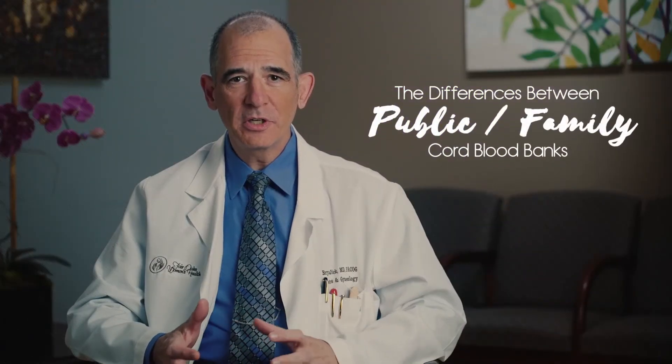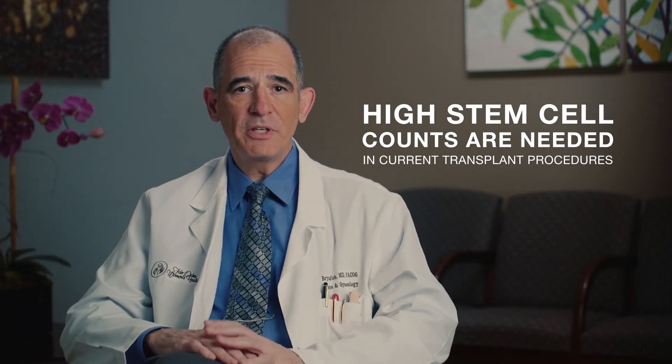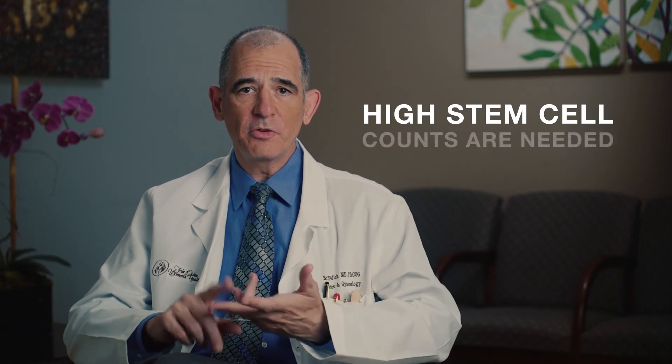When considering delayed cord clamping and cord blood collection, families should discuss their birth plan in advance with their healthcare provider. If families are interested in public donation, it's important to know that public banks have different requirements compared to family banks. Public cord blood banks often will only accept cord blood donations with higher collection volumes, as high stem cell counts are needed in current transplant procedures. When cord clamping is delayed following birth, the chance that there is enough cord blood to meet all these requirements decreases. Therefore, delayed cord clamping might prevent a donation from being accepted with a public bank.